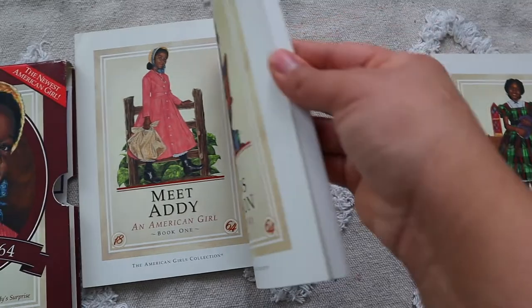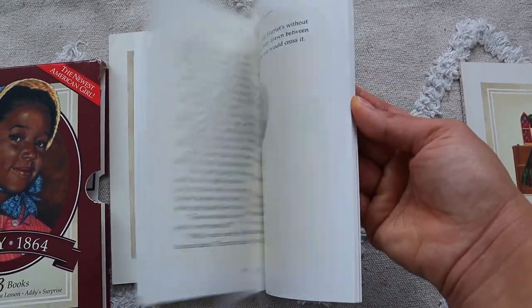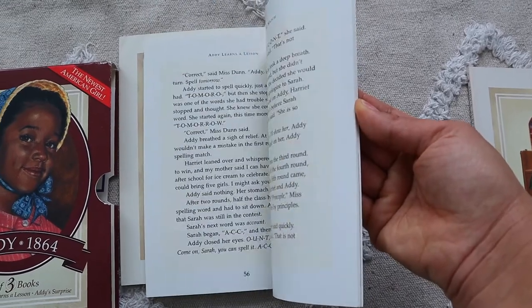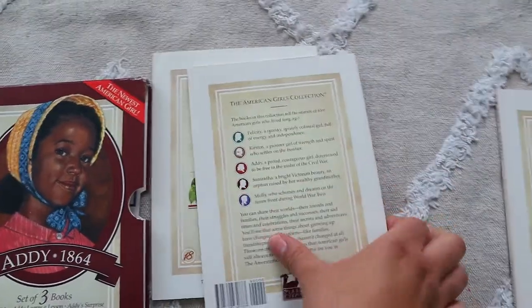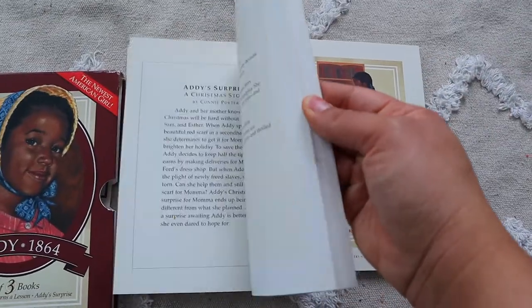These books are used but their condition is beautiful — it's perfect. Even though I'm going to assign some of them for Brie's independent reading, I still want us to sit together and read these aloud because it brings back so many good positive memories. I'm really excited for Brie to enjoy the Addie series.